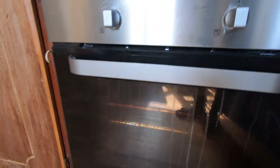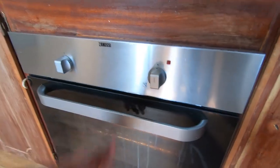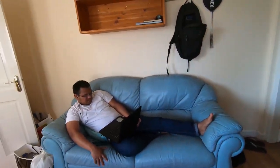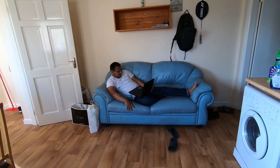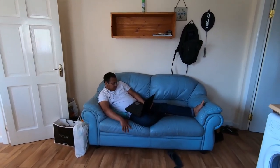And then here comes the oven. And this is the sink. And this is the sofa — my friend, my roommate, is just lying there having fun, watching a movie.